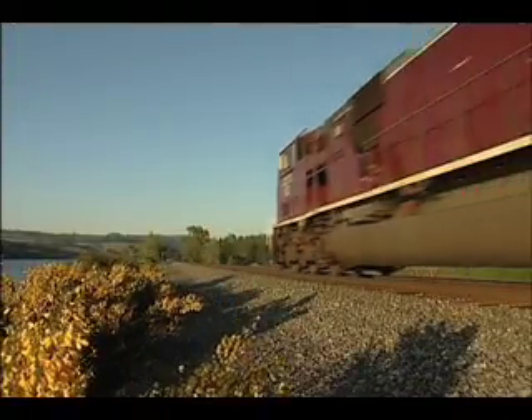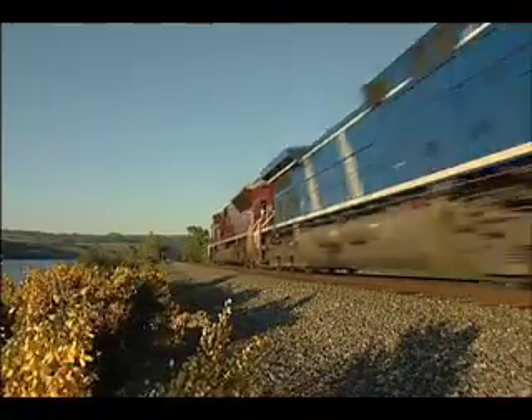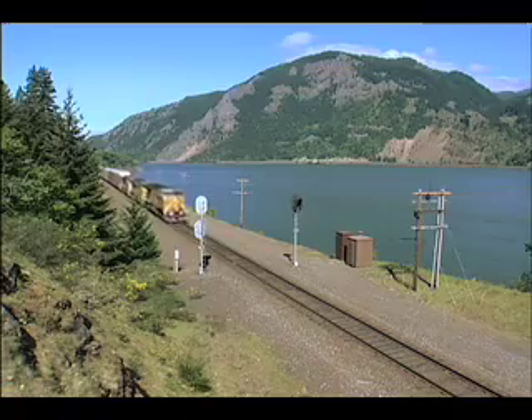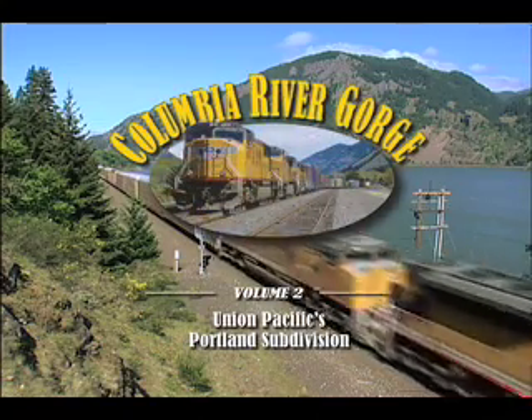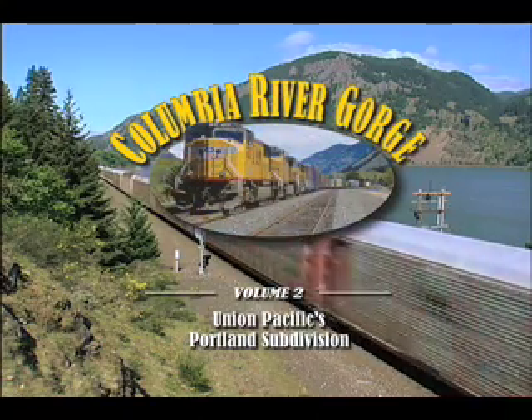The scenery is breathtaking. Rail fanning doesn't get any better than this. Don't miss this exciting adventure in Columbia River Gorge, Volume 2, Union Pacific's Portland Subdivision.